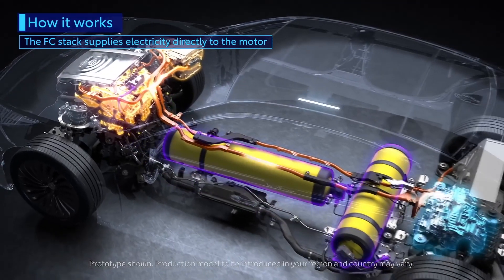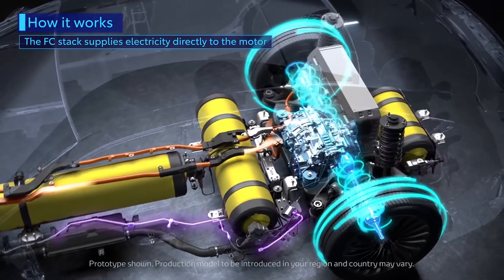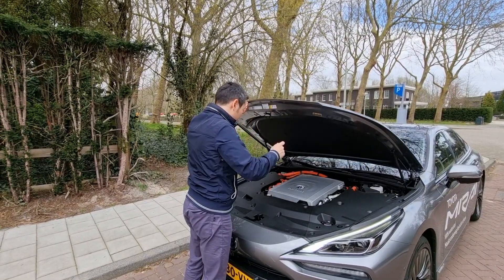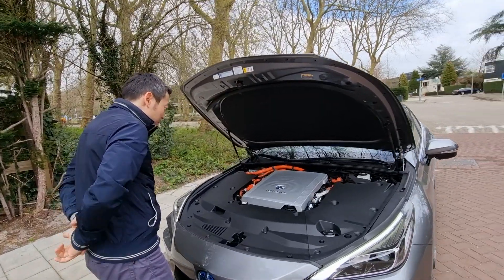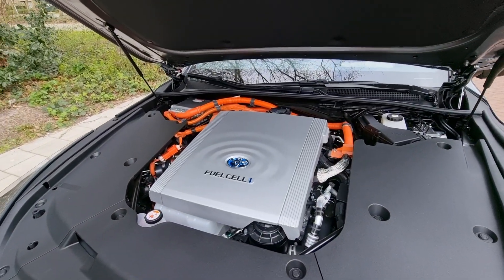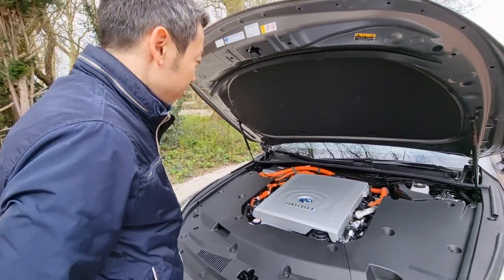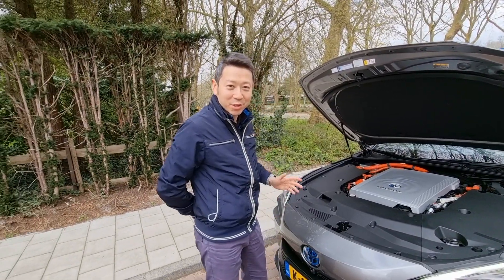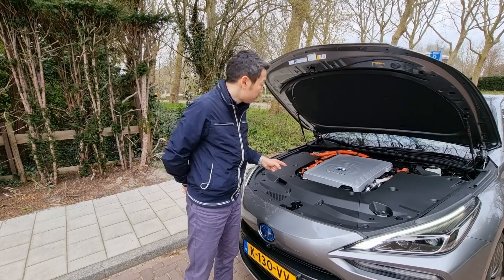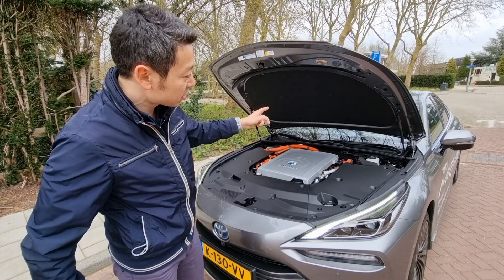Toyota are very brave to commercialize this — kudos to them. We have water as an exhaust. The fuel cell takes the hydrogen and turns it into electricity, a little bit of heat, and water. So this car actually has an exhaust pipe with water dripping out. It stores hydrogen in the tanks, sends it into the battery in the back, and the motor is in the rear.